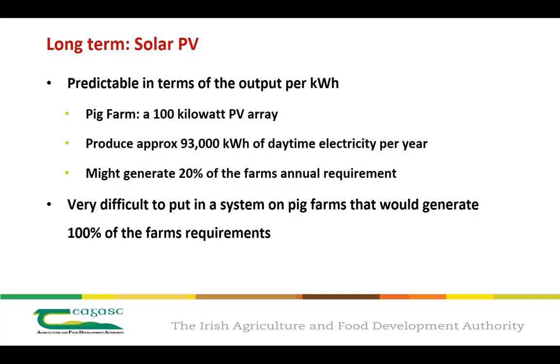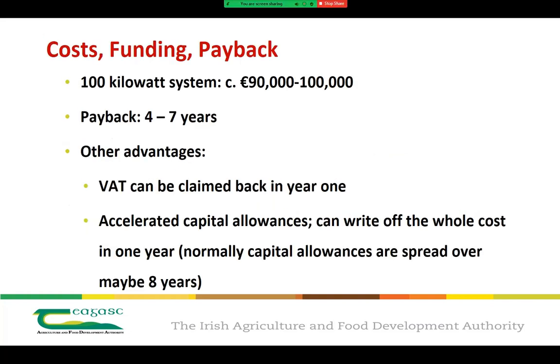Finally, looking at the costings, funding and payback of a 100 kilowatt system, it would come in at anywhere between €90,000 to €100,000, so it's important to shop around. In terms of payback, that would be coming in at anywhere between four to seven years. With energy prices the way they are at the moment, that could be clawed back closer to the four-year period. Other advantages include that VAT can be claimed back in year one, and it is also possible to get accelerated capital allowance, writing off the whole cost in one year rather than being spread over an eight-year period.